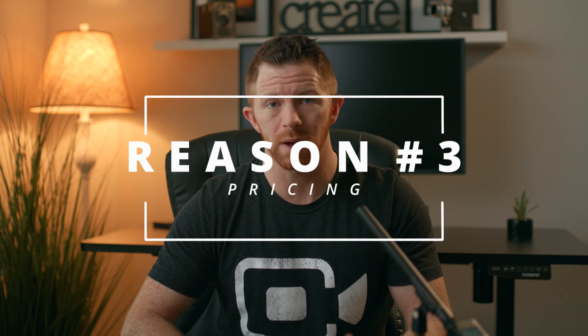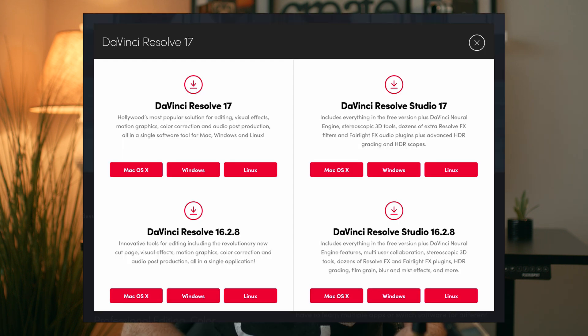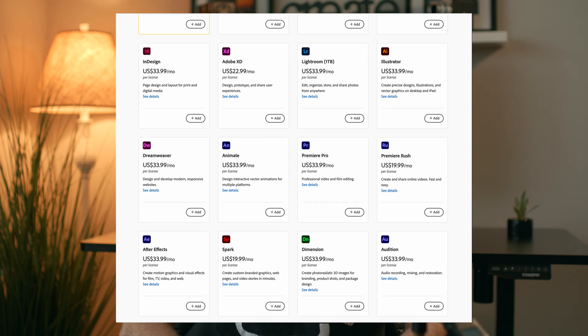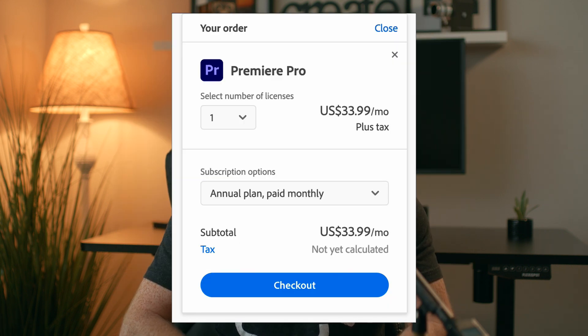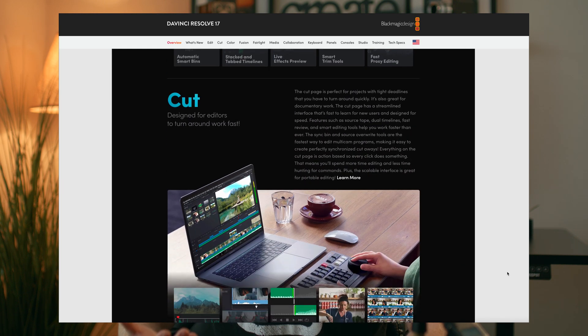Reason number three is it's a one-time payment or completely free, and this is absolutely huge. As a video professional, I have a ridiculous number of monthly video subscriptions — music sites, visual effects, stock templates — and then you add in Adobe Creative Cloud, it really stacks up as a monthly monetary investment. Thankfully, DaVinci Resolve is still a one-time payment and done. Or if you want the standard version, not the studio, it's completely free.